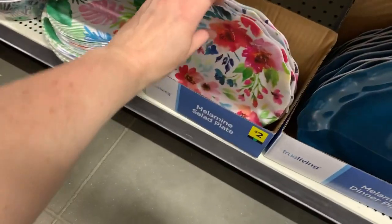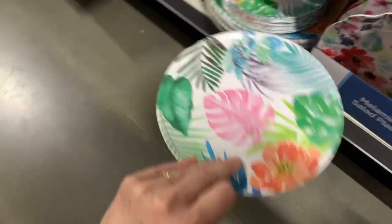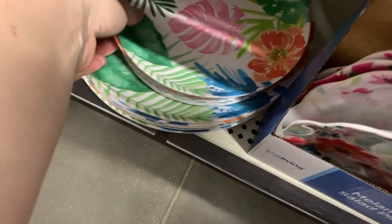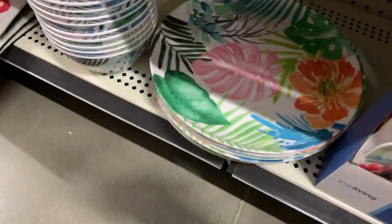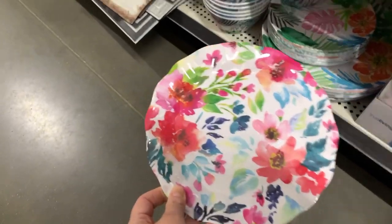These are two dollars — these are melamine. That's pretty melamine! This is kind of giving me Pioneer Woman vibes — two dollars for these. One dollar, and even larger. The blue is so pretty — definitely Pioneer Woman vibes, look at that.